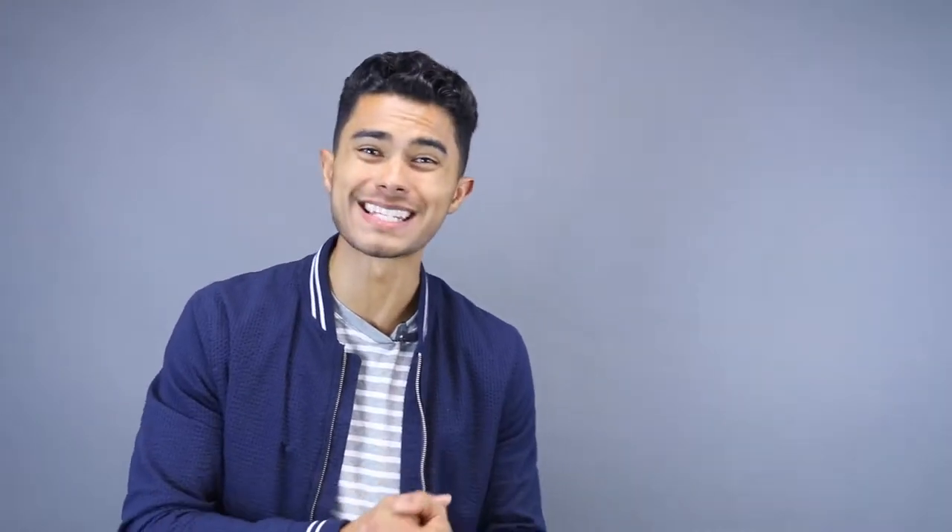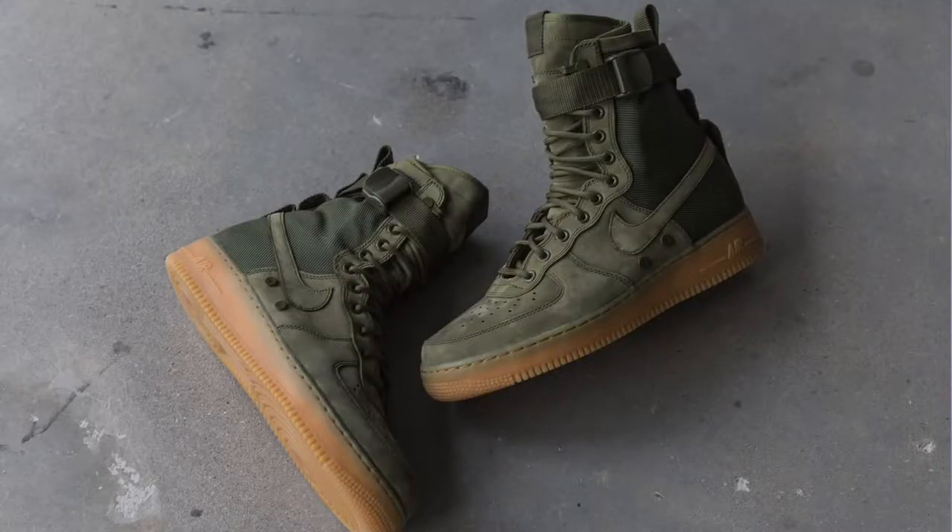The next trend I've been seeing a lot, especially late 2016, and which is definitely gonna carry on to 2017, is military, hiking, and outdoor-inspired aesthetics and clothing. You can already see it in stores today — Nike released some military-inspired Air Force Ones, and outdoor-inspired field jackets are showing up at Zara and H&M. Field jackets are one of my favorite styles, and it's definitely a good pickup for spring.